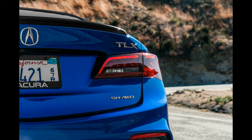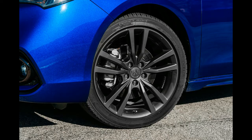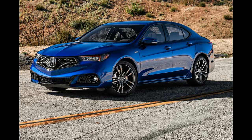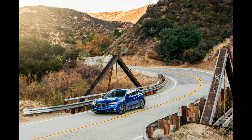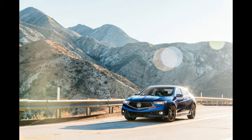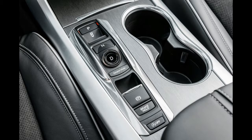Part of that reinvention involves bringing back the A-Spec badge, this time on the TLX — the car that replaced both the TL and the TSX. The question is, though, does the A-Spec treatment turn the TLX into a legitimate sport sedan, or has it been wasted on a car that's a little too ho-hum to wear the badge? To find out, we ran a 2018 Acura TLX A-Spec through our full battery of tests.